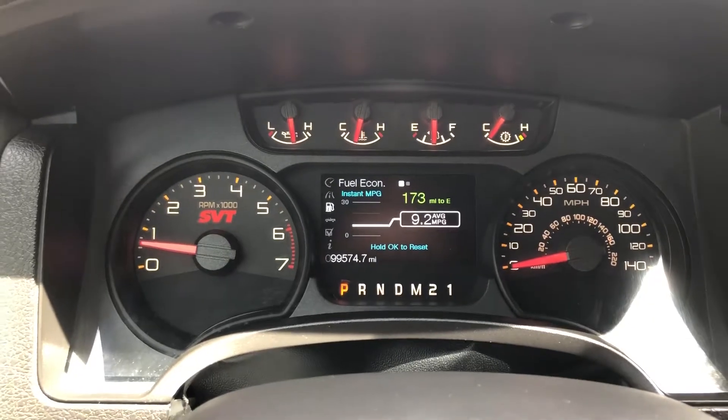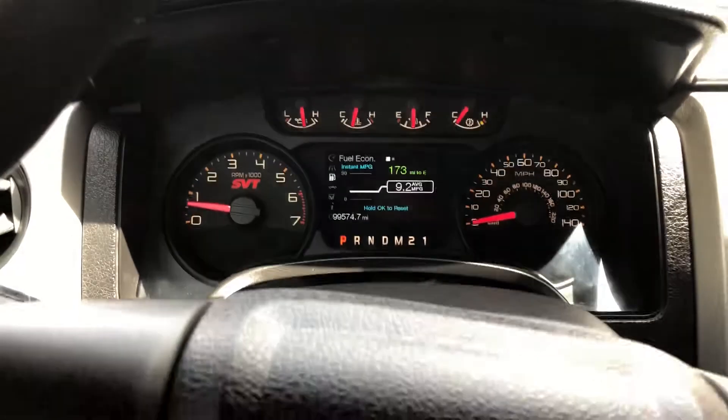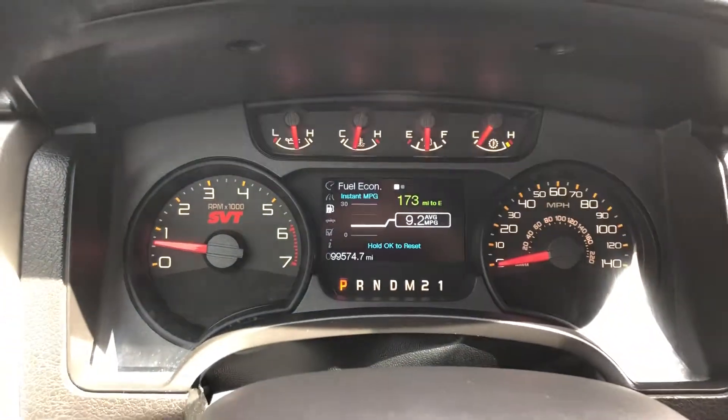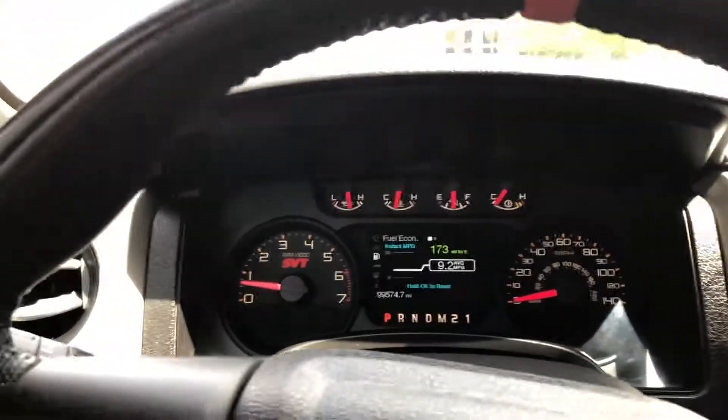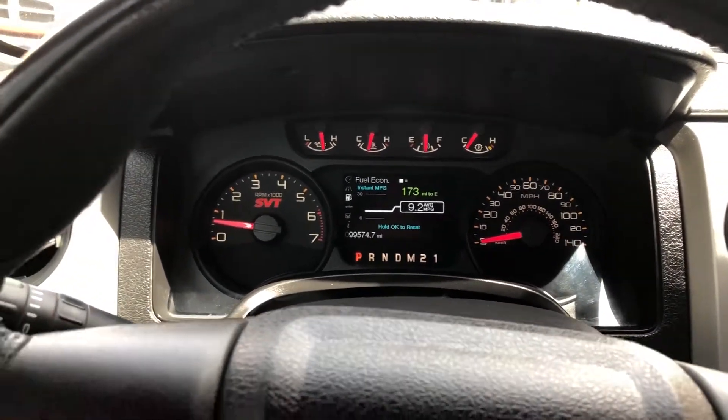These do have a bigger V8 than your base Raptor. You can also get them with the EcoBoost. This truck — don't expect the best MPGs. Like most trucks similar to this, they don't really get incredible MPG.